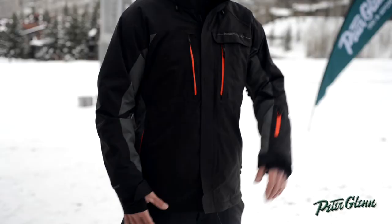Nice length as far as your features go. We have the Recco technology, Lycra cuffs around your wrist, powder skirt, electronics pocket, oversized hood — just going to fit right over your helmet. Really packed full of features, tons of pockets: a pocket on your sleeve, a couple chest pockets, so plenty of places to put anything you have with you out there on the mountain.